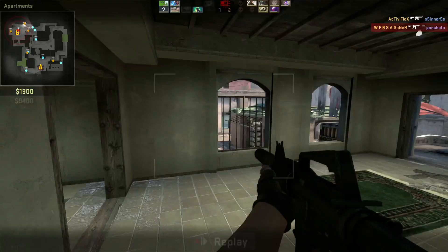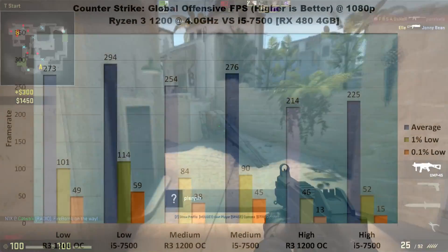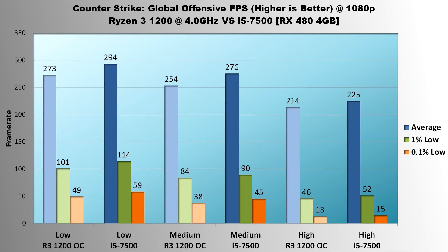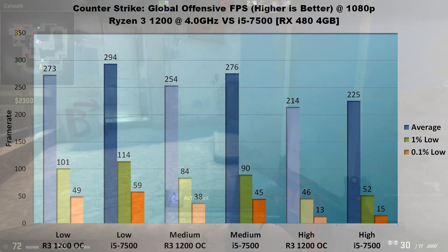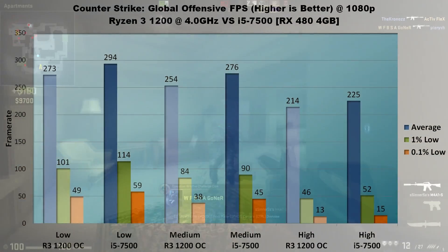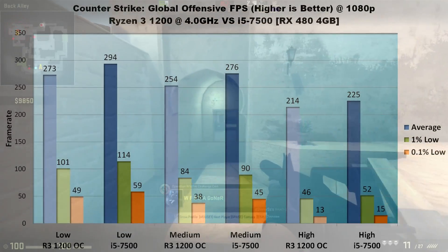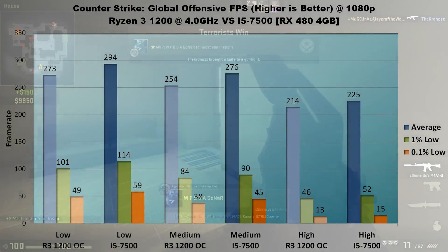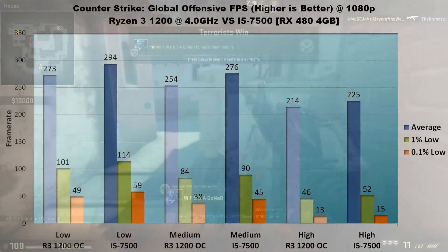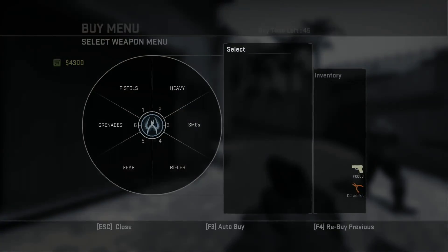Next up, Counter-Strike: Global Offensive. Being an eSports title, CSGO generally keeps a very high frame rate regardless of graphics settings. On low, the 7500 has just under an 8% lead in average FPS, with a 13% increase in 1% lows and 20% increase in 0.1% lows. On medium, the Ryzen 3 trails by 22 FPS average, 6 FPS in 1% lows, and 7 FPS in 0.1%. On high settings the results are very close — only 5% separates them in average FPS, with the 7500 coming out ahead. Performance in CSGO is very similar between the two processors, but the i5-7500 does come out slightly ahead.